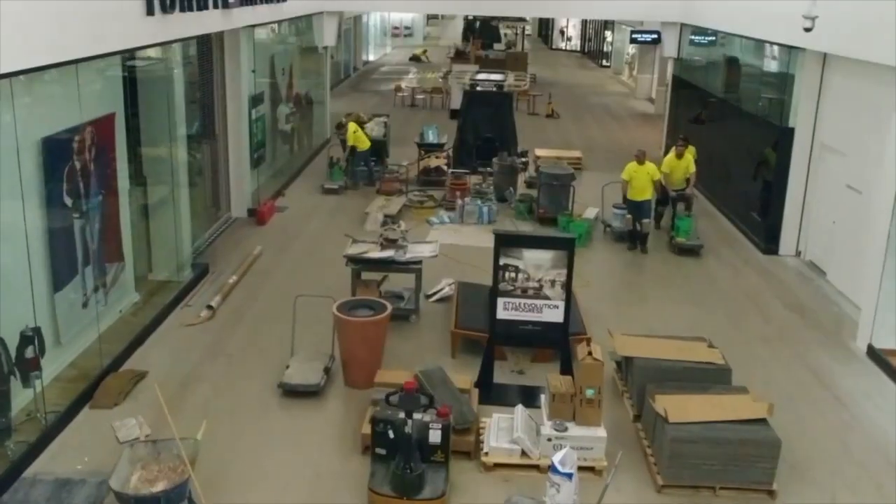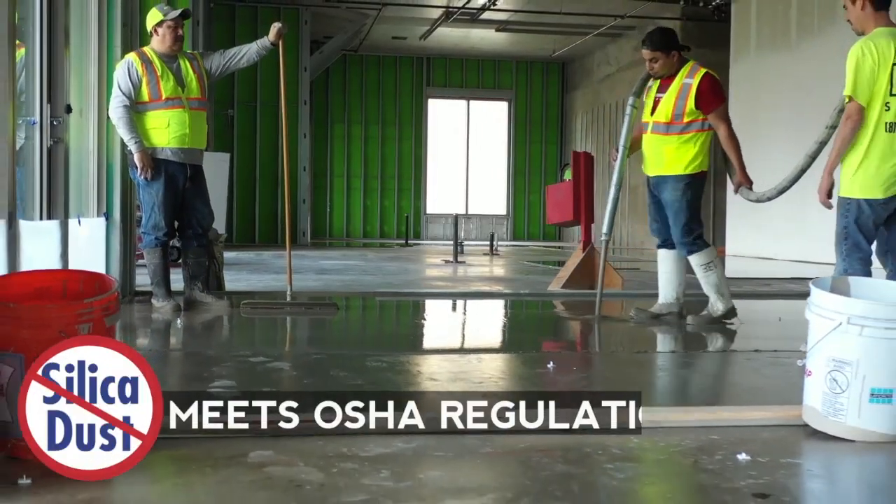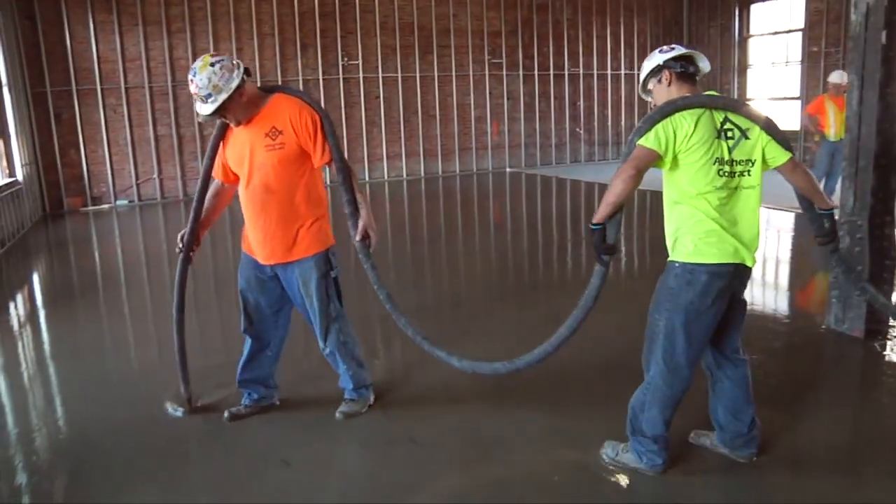The speed at which you can coordinate other trades back into those spaces has made a big difference. The SuperCap system already meets the OSHA regulations for silica exposure. I think guys appreciate not having to load bags into a hopper one bag at a time — 50 pounds with all the dust and everything that you're eating.